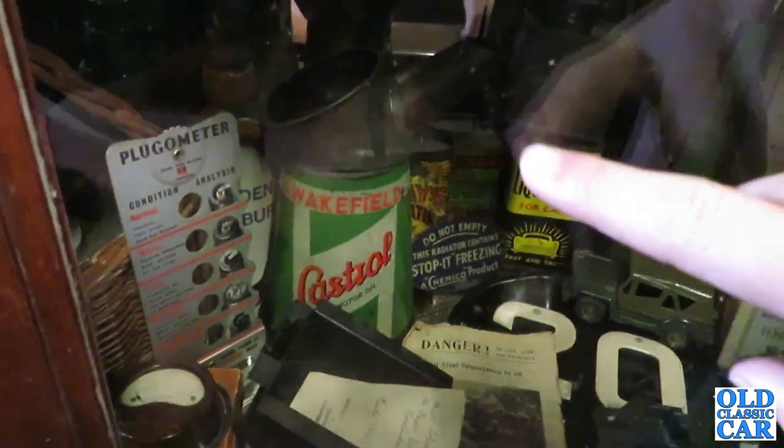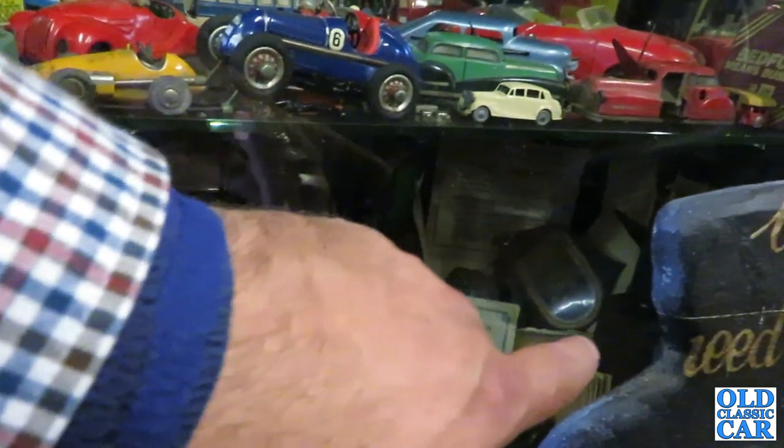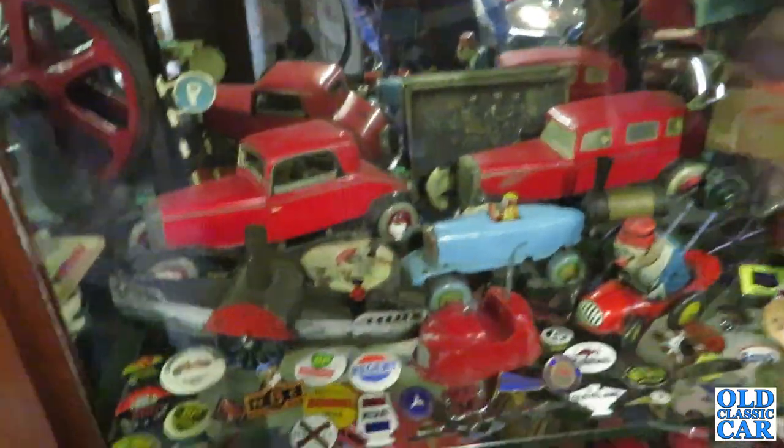Castrol Porra. You can always tell the early ones because they have a chunkier top — and that just looks fantastic. It's a nice sign, isn't it? 'We have no need to praise the Morgan Runabout.' Morgan Motors. This really is an amazing collection — it's beautiful.